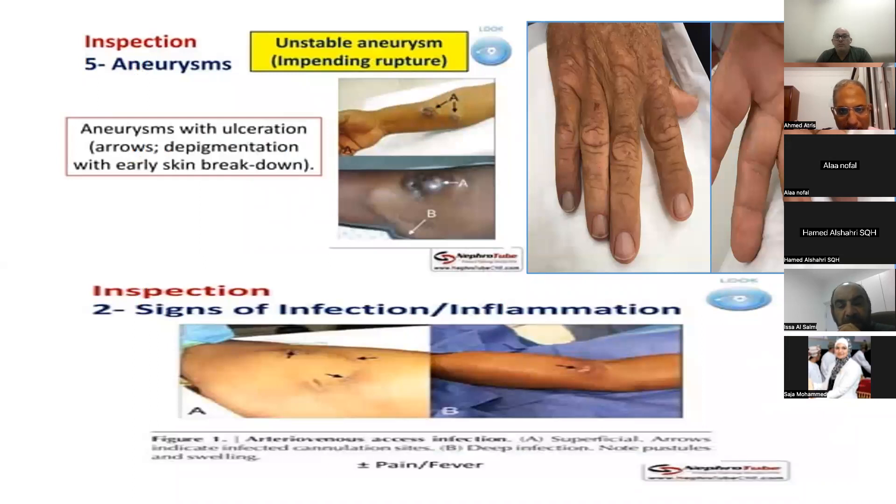As we see in this diagram, a professional nurse during the examination — along with the doctor — must differentiate between stable and unstable aneurysm. This is a picture of an unstable aneurysm. We can see depigmentation, shiny and stretched skin. This requires urgent referral to a vascular surgeon.